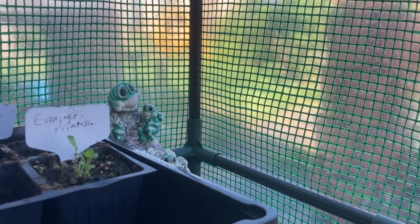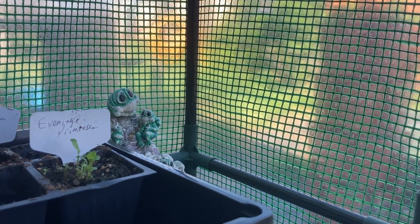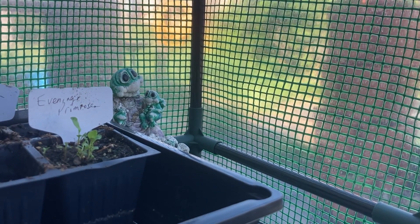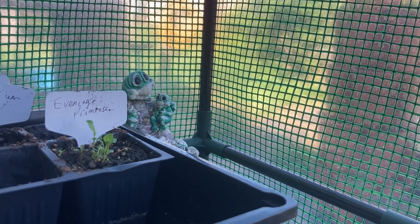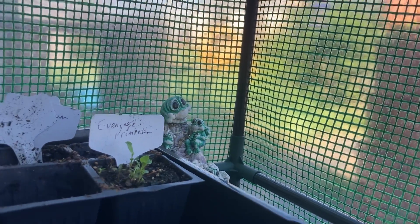Hey y'all, I've been sitting out here in my greenhouse reading, and I thought I would show you a few things that I've done yesterday and today, and give you an update on seedlings.